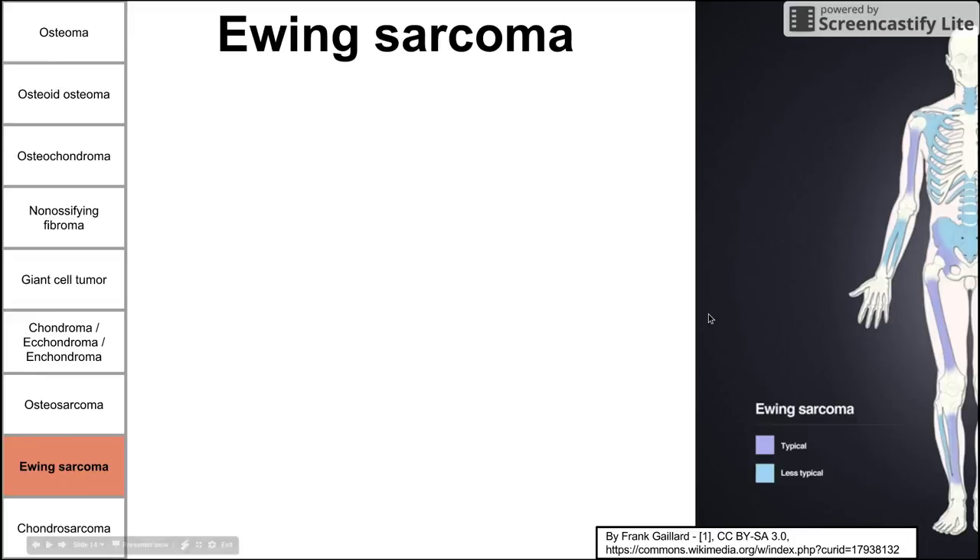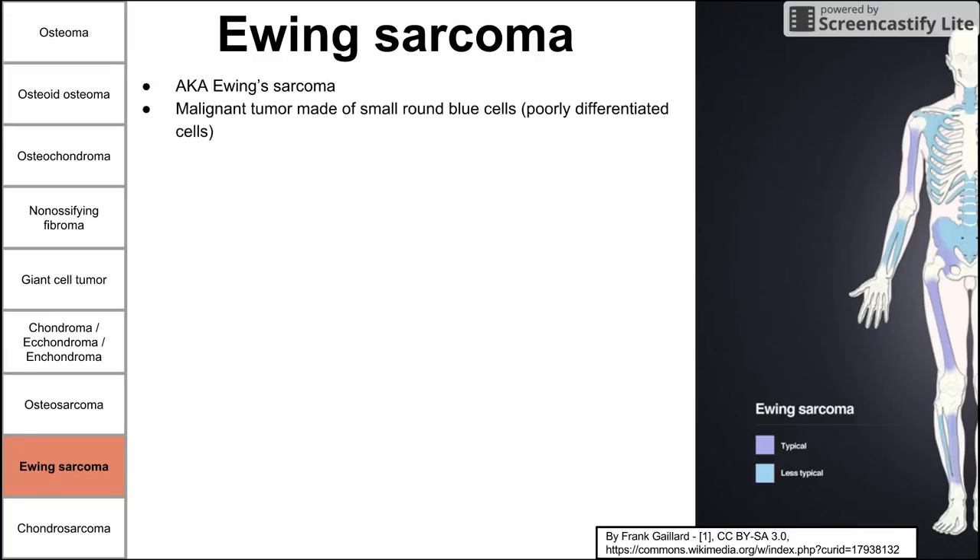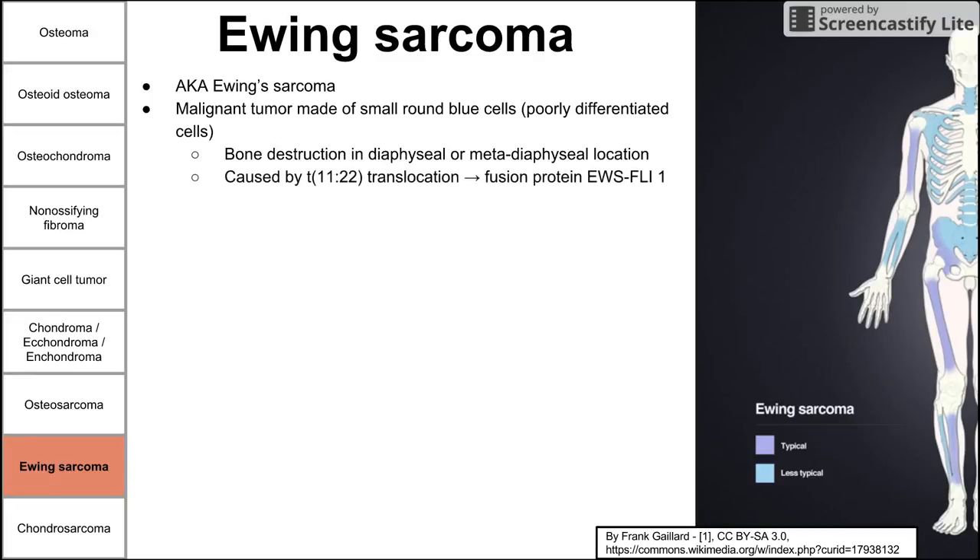Next is Ewing's sarcoma — a malignant tumor made of small round blue cells that are poorly differentiated. It causes bone destruction in the diaphyseal or metadiaphyseal locations. This is caused by a specific chromosomal translocation, the t(11;22) translocation, which creates a fusion protein EWS-FLI1. You should definitely associate the t(11;22) translocation with Ewing's sarcoma.